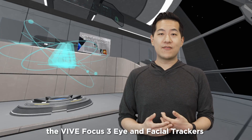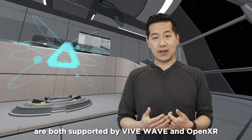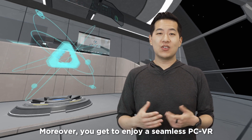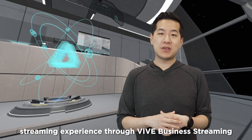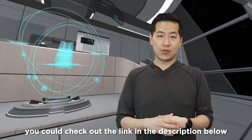For content developers, the Vive Focus 3 Eye and Facial Trackers are both supported by Vive Wave and OpenXR. Moreover, you get to enjoy a seamless PC VR streaming experience through Vive Business Stream. For more information, you can check out the link in the description below.